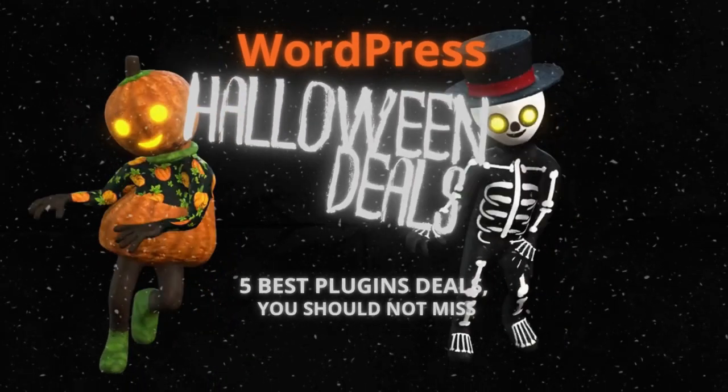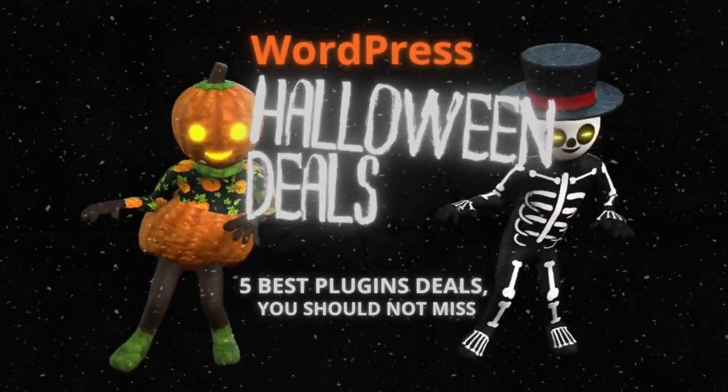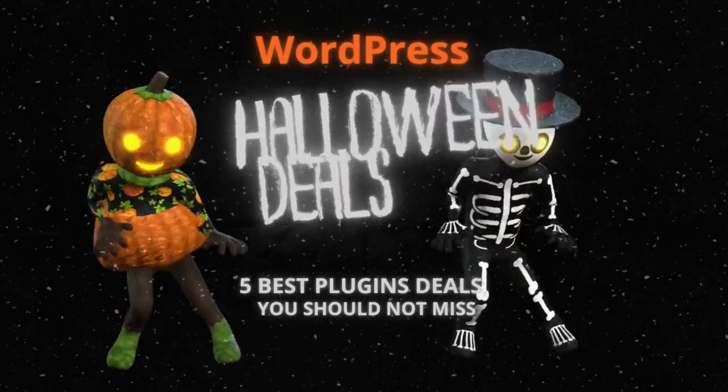Hey, WordPress enthusiasts! Today, we have some spooktacular Halloween deals on your favorite WordPress plugins.